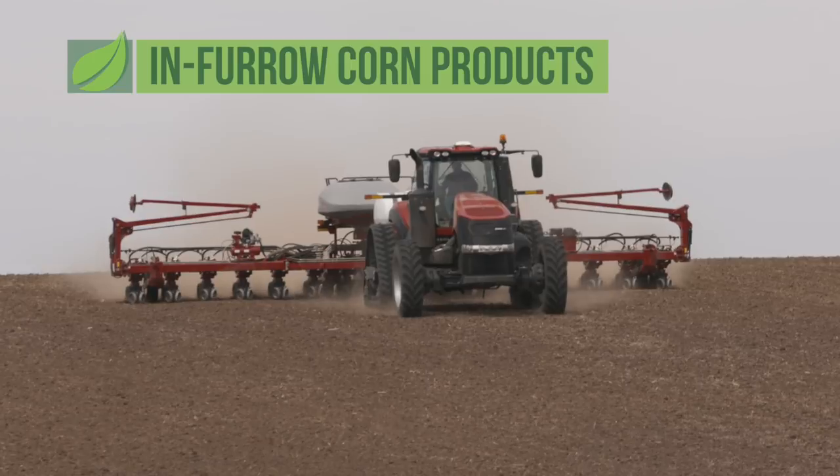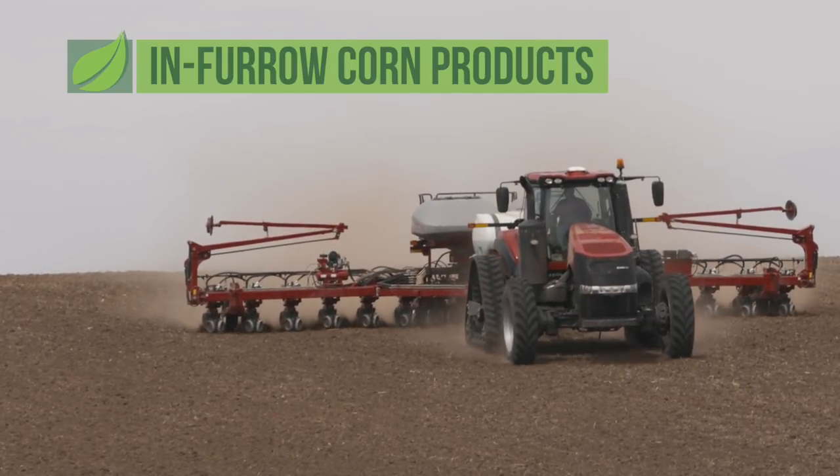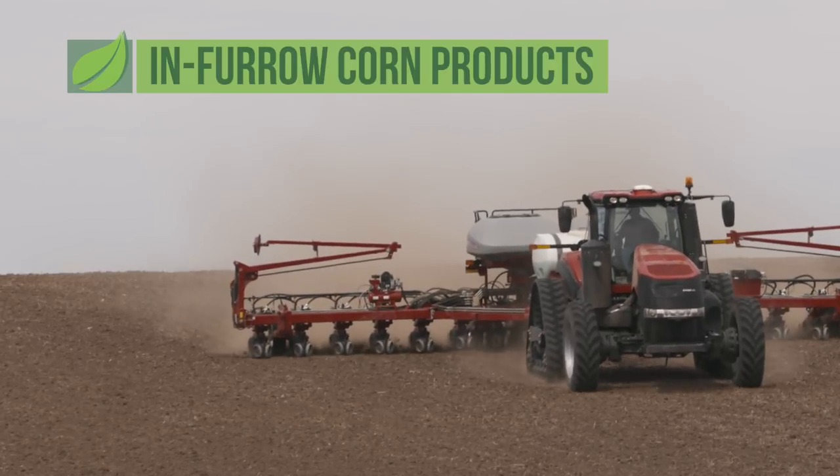When you're planting corn this spring, how many things are you actually going to put in furrow? On our farm, we may put 30 different components in furrow. We're going to talk about some of these things that we're putting in furrow and some things you may consider on your farm.